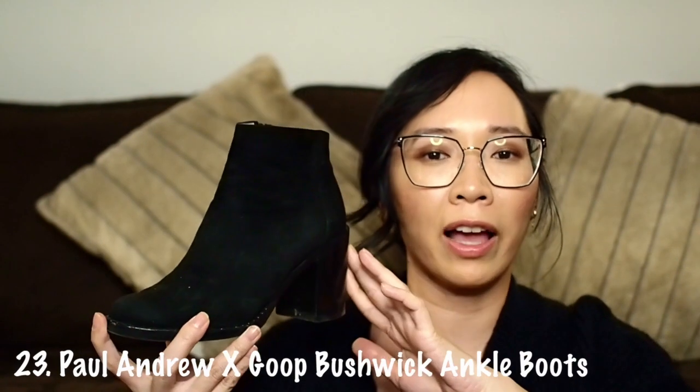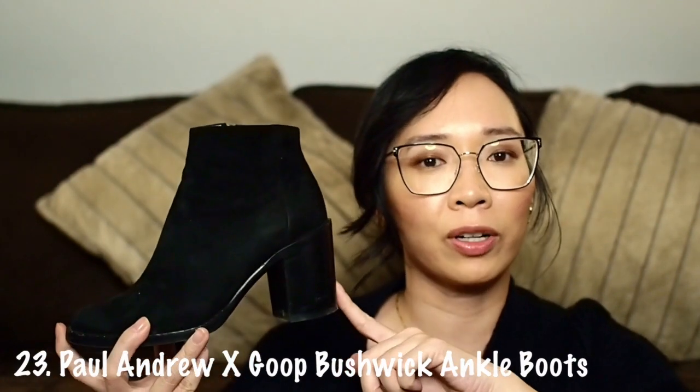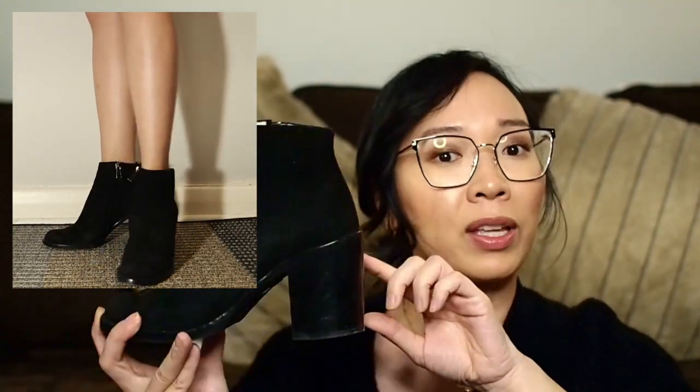Moving on to my next pair of booties — this is from Paul Andrew, I believe done in collaboration with Goop Bushwick. This pair of boots is actually one of my most worn. It's a stacked heel but not super high so I'm comfortable in them. They're suede, and what I love is the little studded nail-head details along the edging.